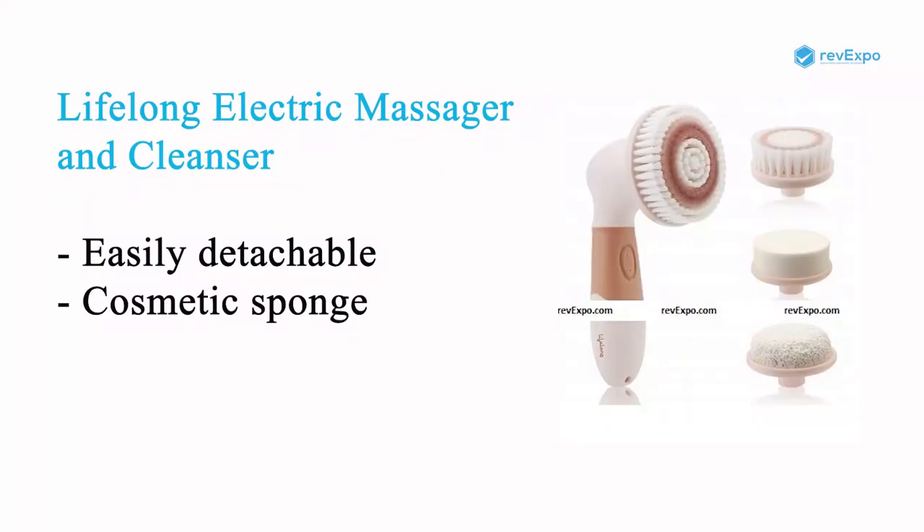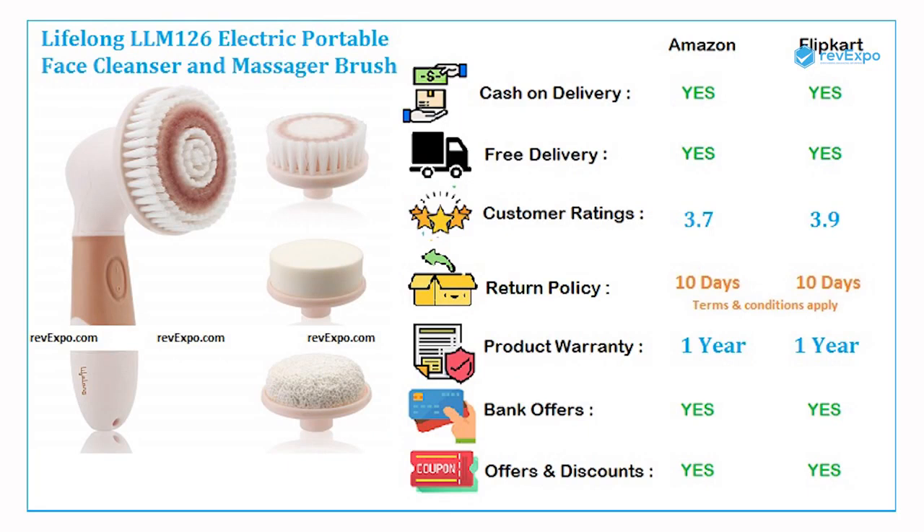This Lifelong facial machine has 4 heads which are easily detachable. The cosmetic sponge gives you the option of applying a moisturiser and massaging. It is available on both Amazon as well as on Flipkart with a rating of 3.7 and 3.9. It comes with a 1 year warranty.